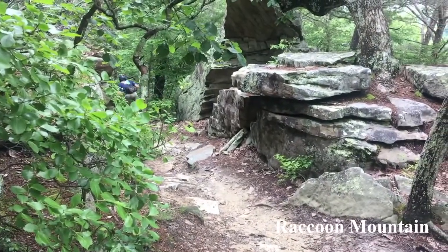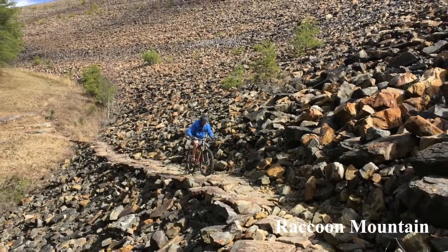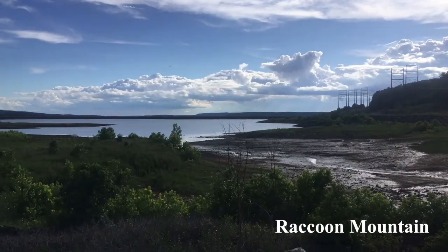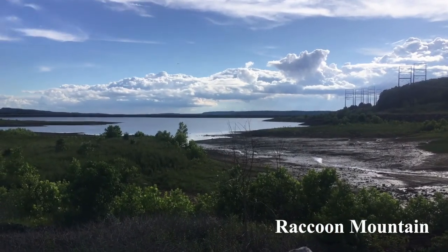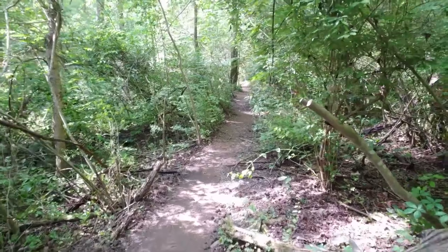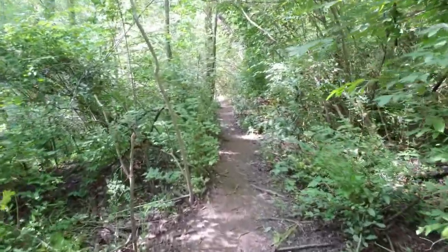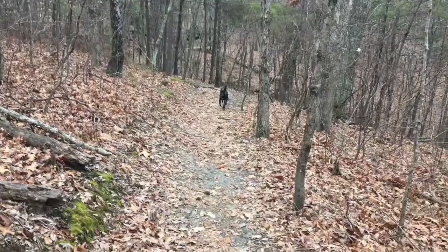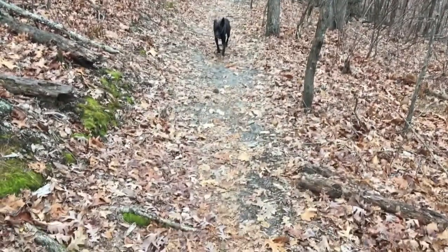Raccoon Mountain is a popular spot for mountain biking. It also has a body of water called a reservoir on top that generates power for the Tennessee Valley Authority. All of the mountains around Chattanooga have excellent hiking trails. These trails are a great way for everybody to experience the geology and scenery of the area.